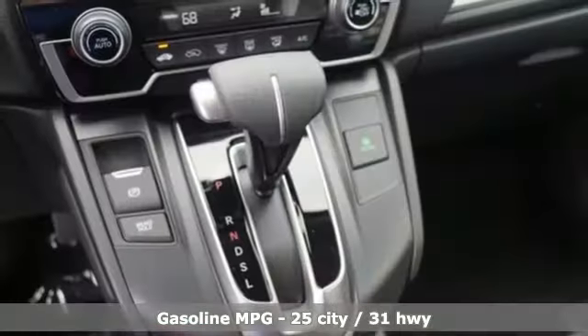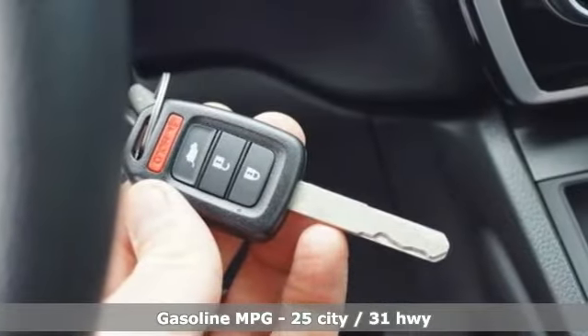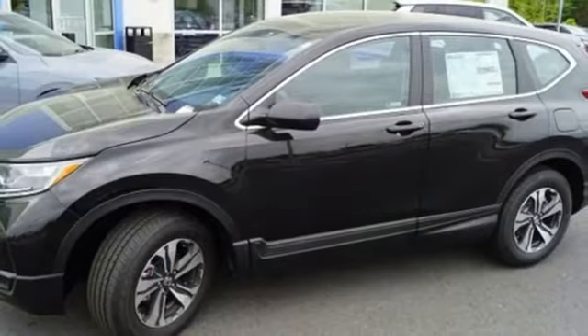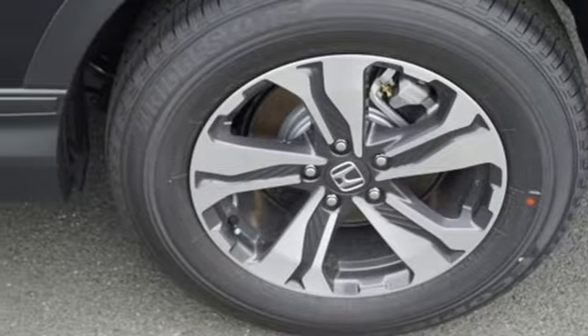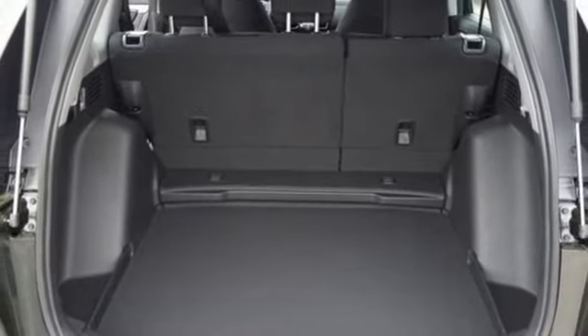It comes with the features you need, and better yet, bought. Streaming audio, wireless phone connectivity, air conditioning, power windows, manual tilting steering column, continuously variable automatic transmission, active grille shutters, gas pressurized shocks, and in-line 4-cylinder engine.